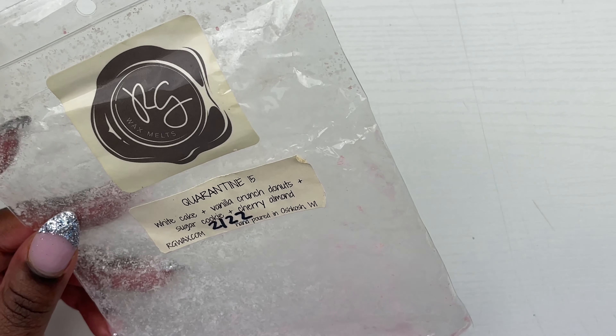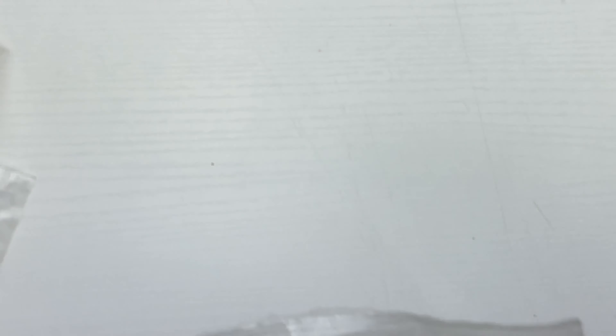So we're just going to hop in. The first empty we have is Quarantine 15 from Rose Girls — it's white cake, vanilla crunch, donut, sugar cookie, and cherry almond. It's been so long since I melted this but I do remember it performing pretty well. It was a moderate throw, pretty decent. I bought several of these and I would definitely pick it up again. It had really nice cherry notes.